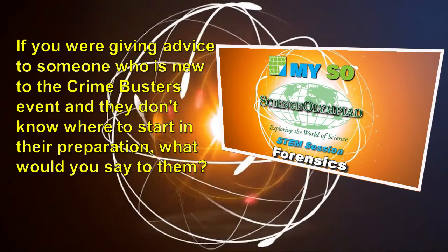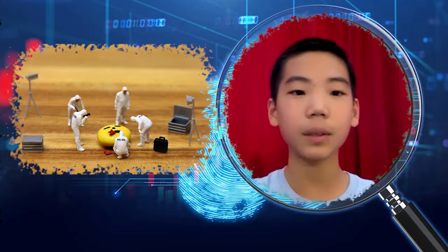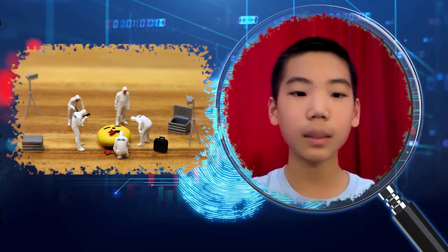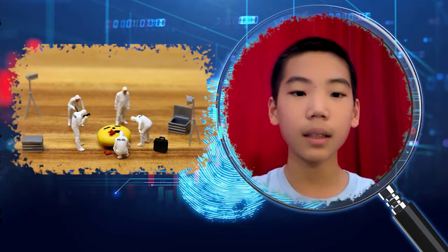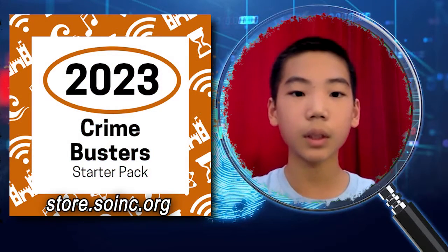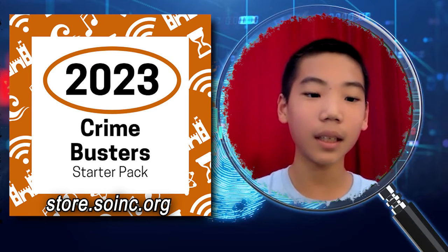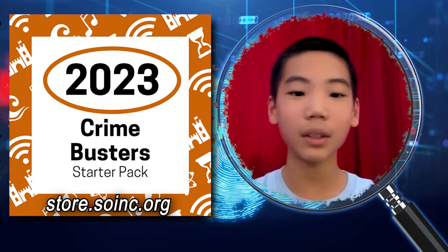If you were giving advice to someone who is new to the Crime Busters event and doesn't know where to start in their preparation, what would you say? First, the internet is really helpful as a resource — for example, the Scioly website has some great basic starting materials. Second, there are starter kits on the official Science Olympiad website that gave us a deeper basic understanding of things.